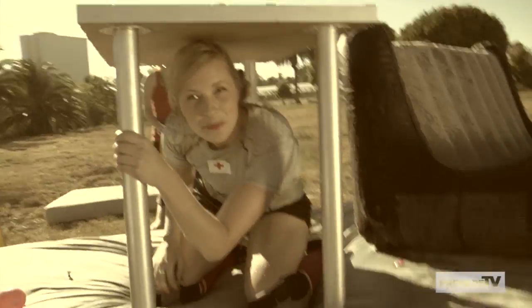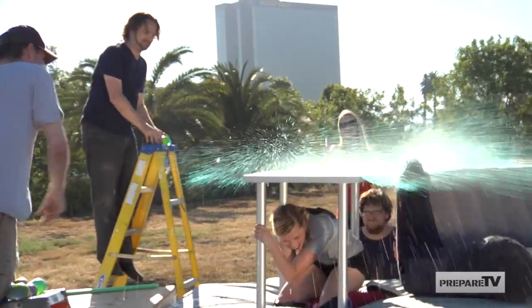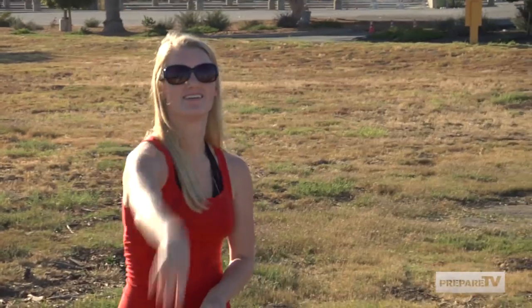Let's give that a shot. I'm going to roll. All right guys, I think I'm ready. I think it's working okay. It's a little bit shaky. They're right — that was much better. I'm Hilary Anderson, and this is Prepare TV.